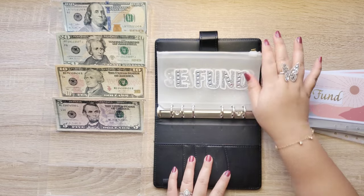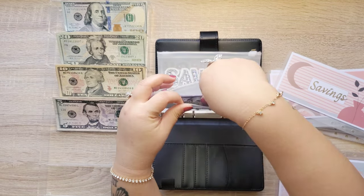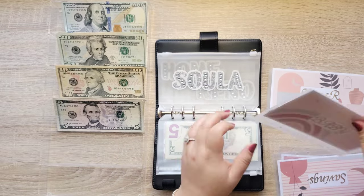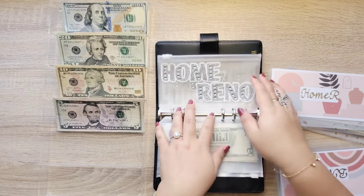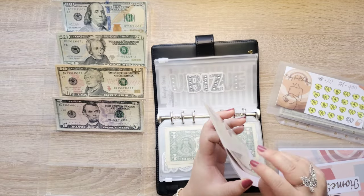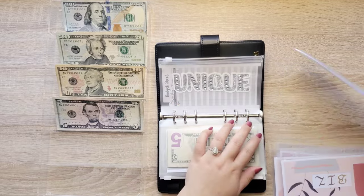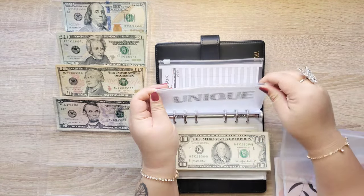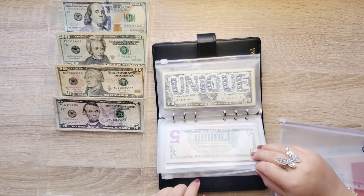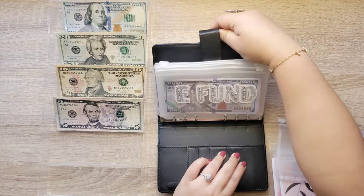All right, now let's move all the money into the new envelopes. Here's a flip through — I think it's really cute, I love it.